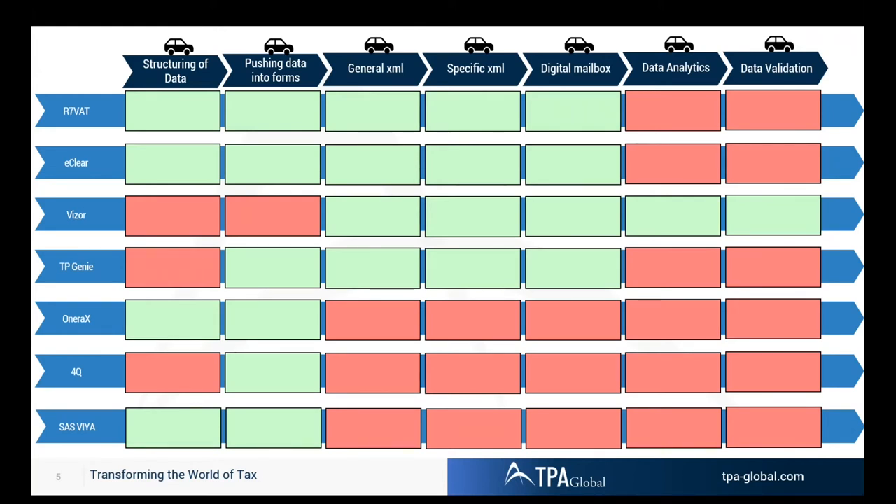Looking at the same picture again, we see the various approaches: structuring the data, pushing data into forms, the generic and specific XML, the digital mailbox, the data analytics being done by tax authorities, and the data validation — even data exchange of tax-relevant data between tax authorities in different countries. We have been running various webinars. R7 VAT is an end-to-end VAT technology tool.